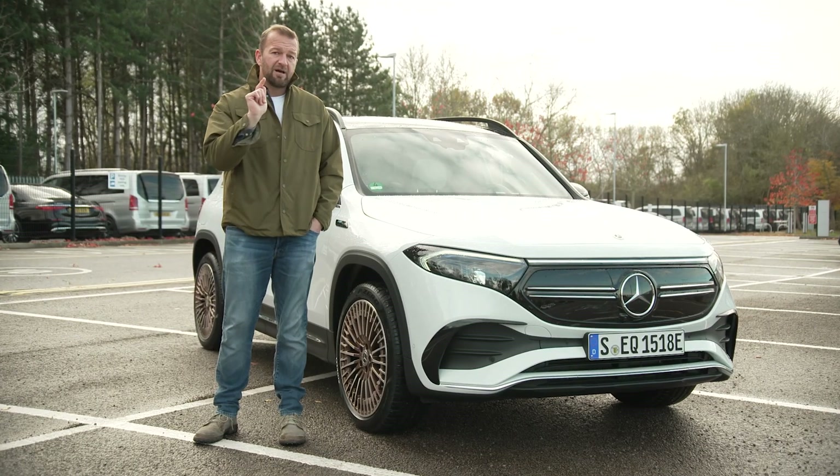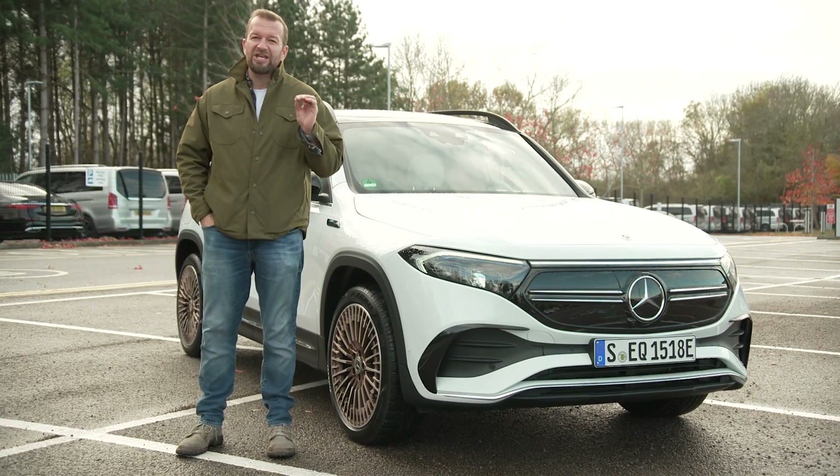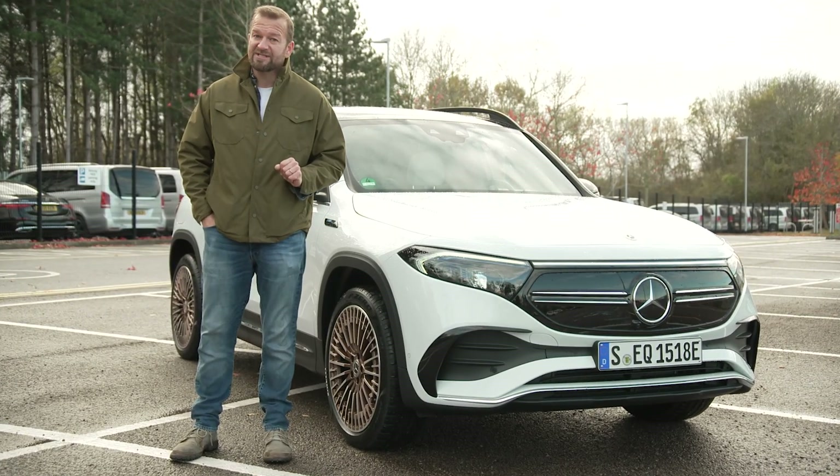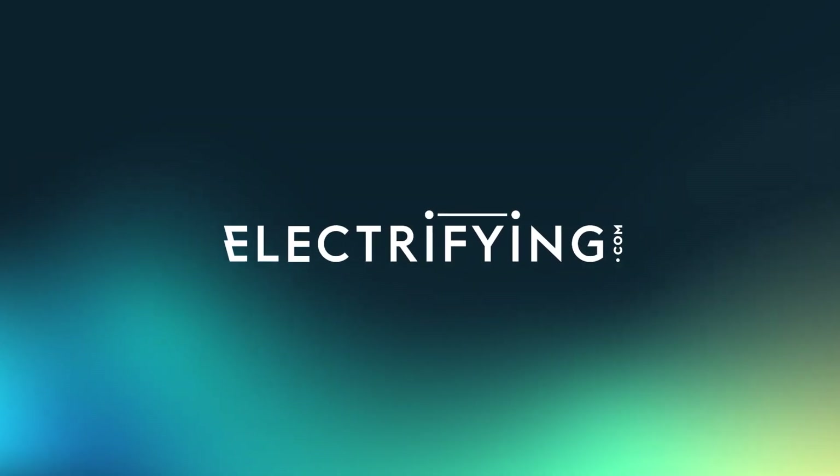This might be a bit of an answer. It's the new pure electric Mercedes EQB and it comes with a seven seat option. But before we get into that, please do like and subscribe and let us know what you think of the EQB in the comments. Also log on to electrifying.com if you want to know anything about cars with a plug — we're here to clear the air.